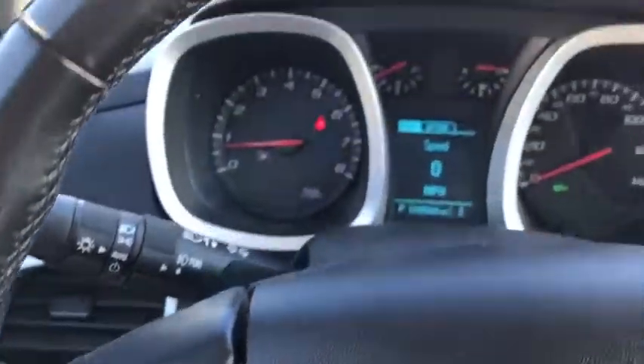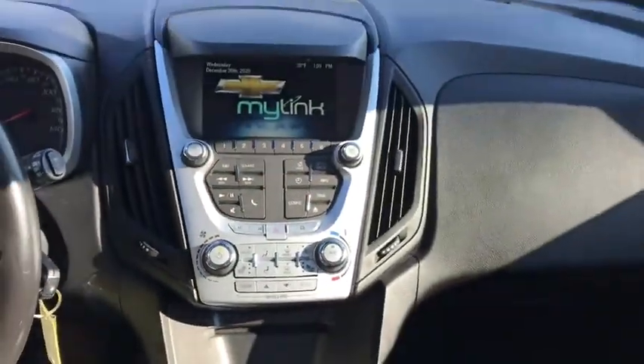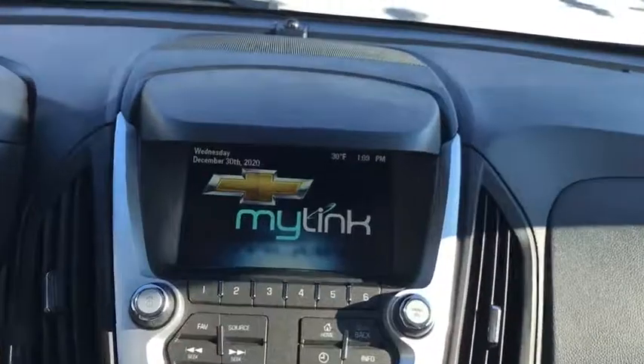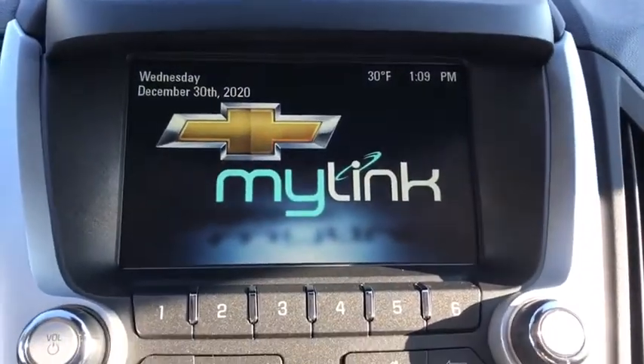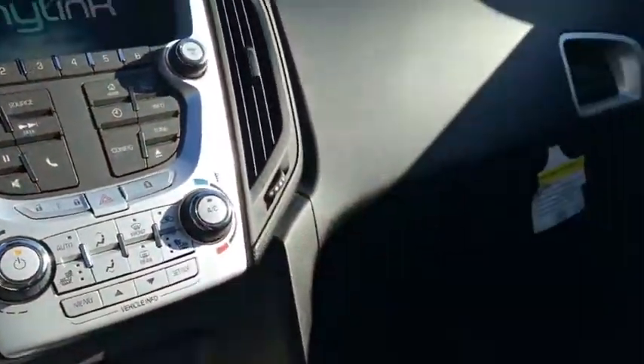Electronic stability control, CD player, fog lights, heated front driver and passenger seats, trip computer, security system, power windows, rear window defroster, remote keyless entry, Sirius satellite radio.